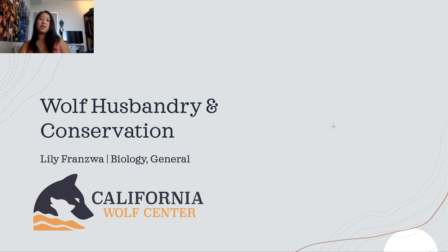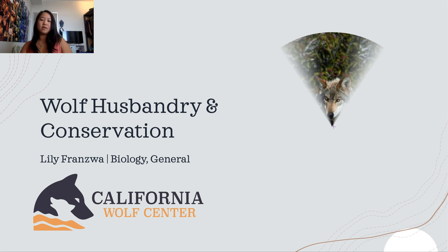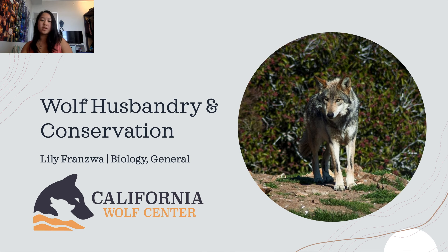Hi, my name is Lily Francois. Welcome to my presentation about gray wolf husbandry and conservation. Over the summer of 2021, I was an animal care and education intern at the California Wolf Center.